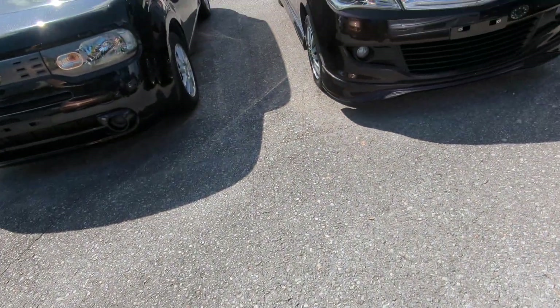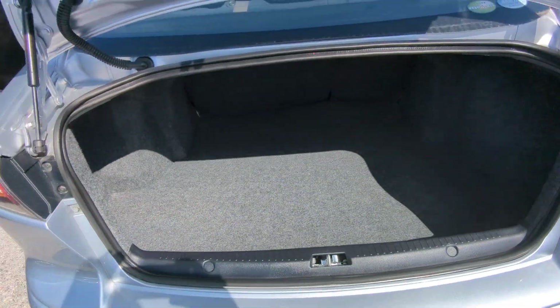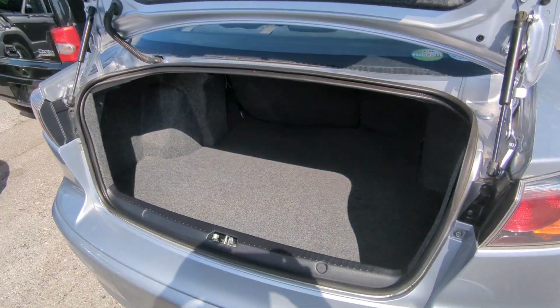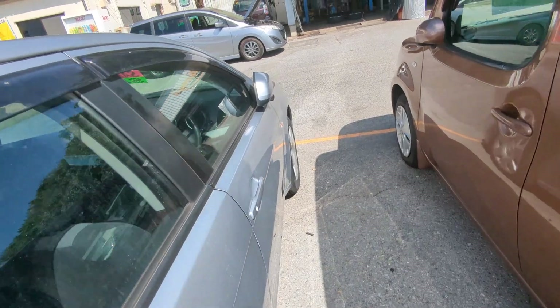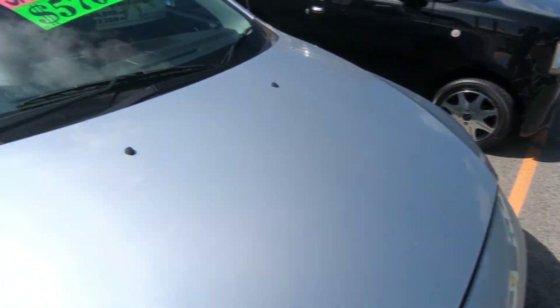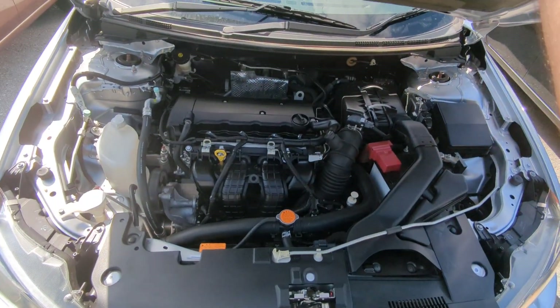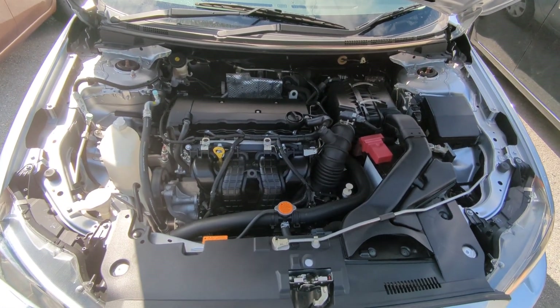Let's go back here and show the trunk, which is going to be huge — really nice size trunk back here. Let's go to the front and show the engine compartment to wrap this video up. Beautiful day. And there you have it — this is a 1.8 liter engine, nice and clean.